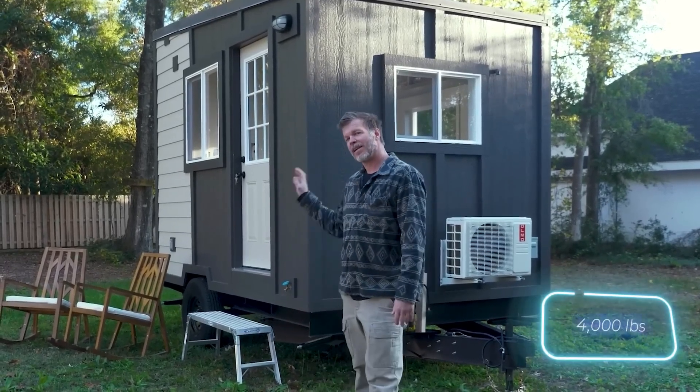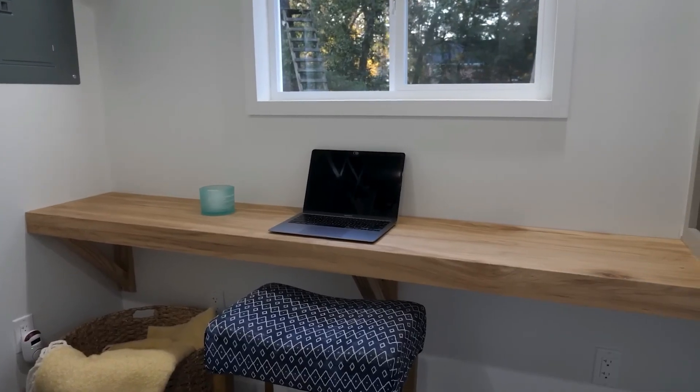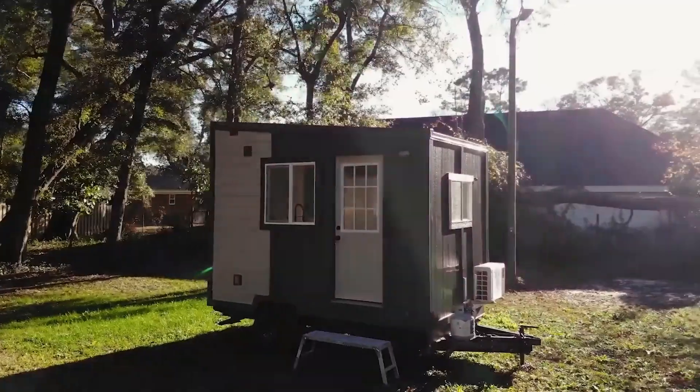When it's time to hit the road again, it folds back into a streamlined shape, making transport a breeze. For travelers who want flexibility without sacrificing comfort, Tote offers a perfect solution.